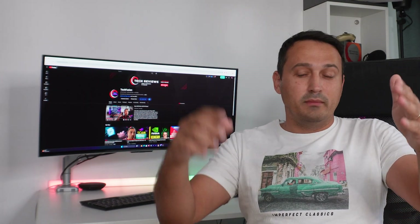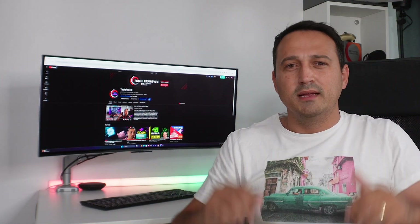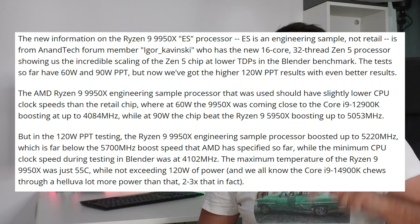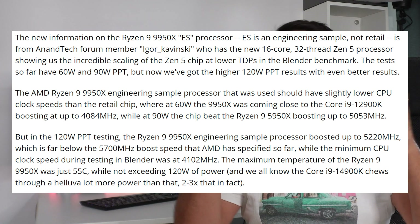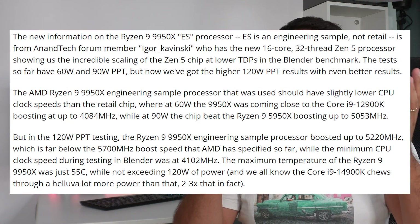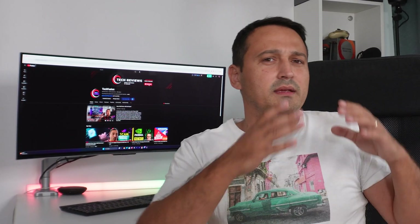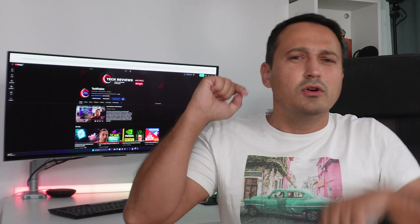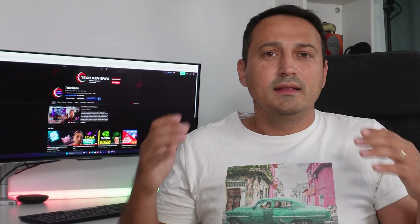What about gaming performance? This chip has got you covered as well. It gives you a 23% boost in performance over the Intel Core i9-14900K, and in productivity tasks it's about 50% faster. So this CPU doesn't just multitask — it multi-blasts. Whether you're editing videos, developing games, or just want to flex with a Ryzen 9 9950X in your rig, it has the power to crush any task you throw at it.